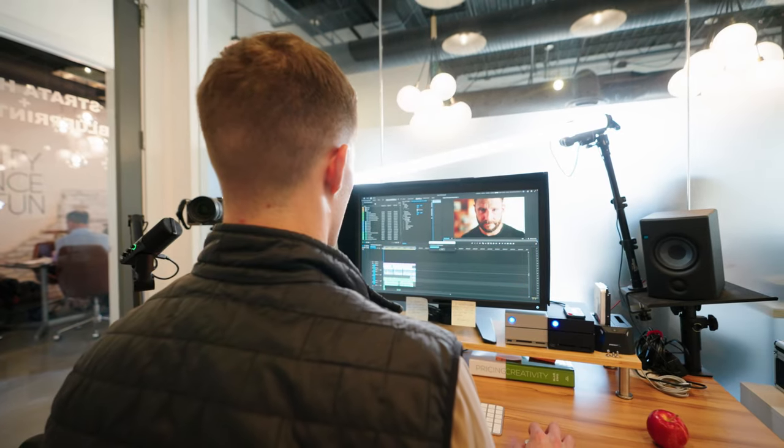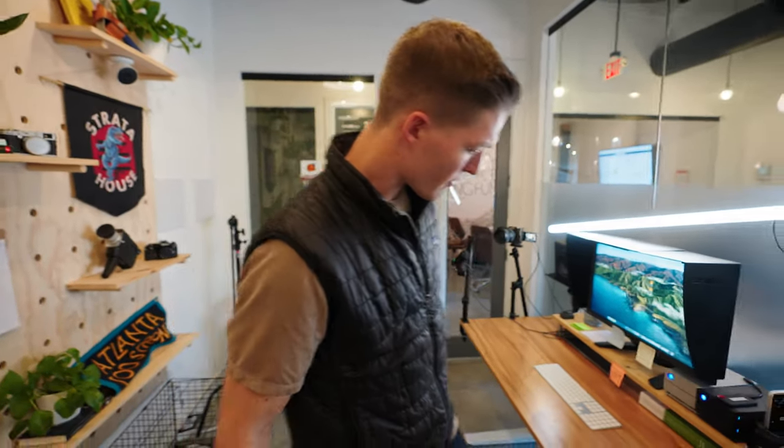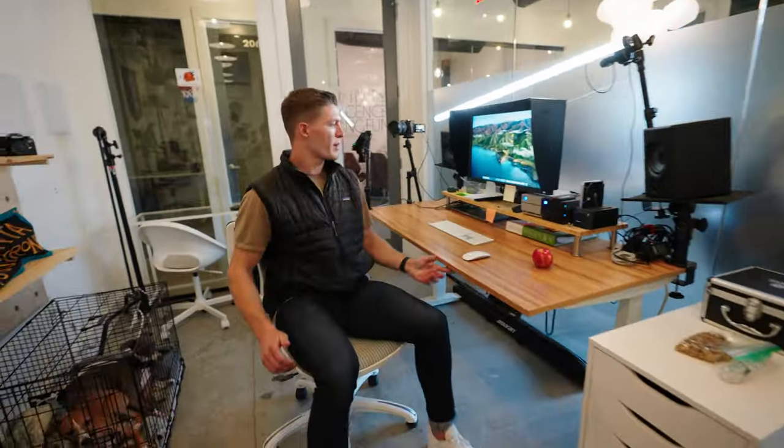Let me show you — this is my workspace. This is where I edit every day. I'm going to tell you a little bit about it. For me, this is really functional. It makes me feel at home and be productive throughout my day. Let me break down kind of what I have here.